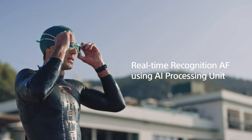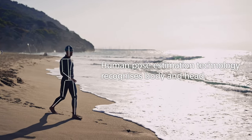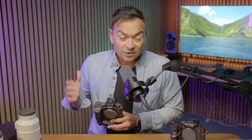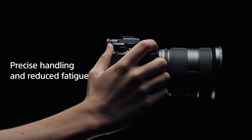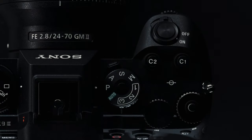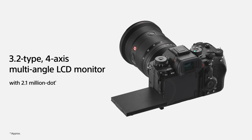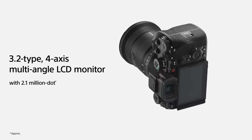The new A9 III borrows from the A7R V — which I have right here — gaining the same autofocus AI processing unit, so we get 759-point phase detection with 96% sensor coverage. We also get 8 stops of IBIS. Ergonomically, we get a chunkier grip that is even more comfortable in the hand, the same flippy screen that's on the A7R V, and a magnesium body with weather sealing.